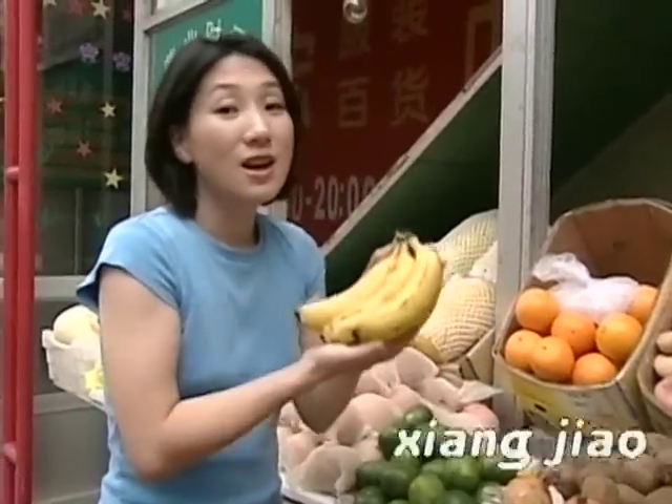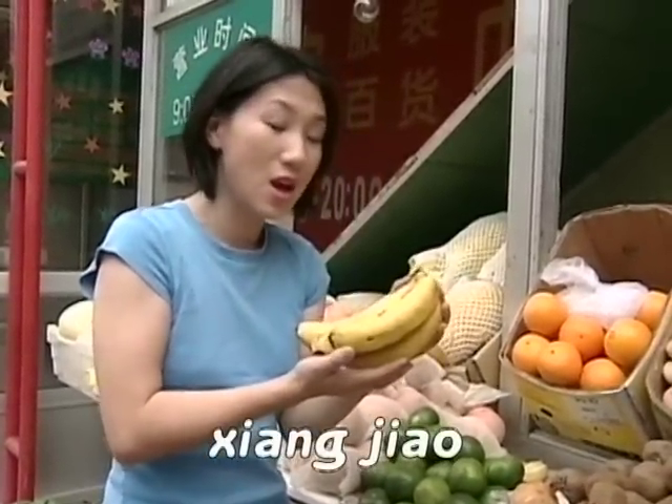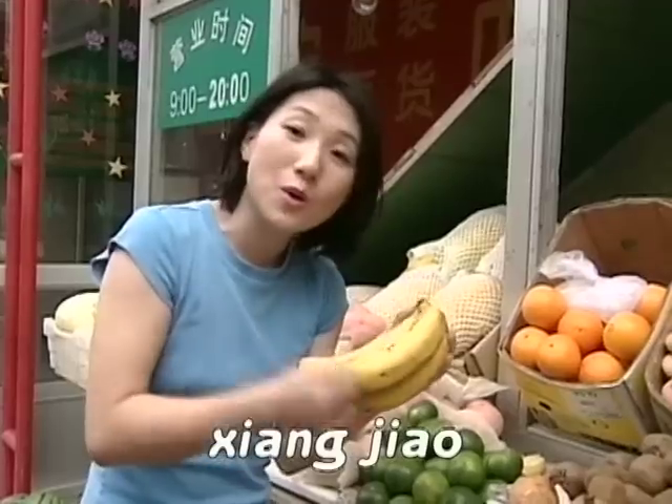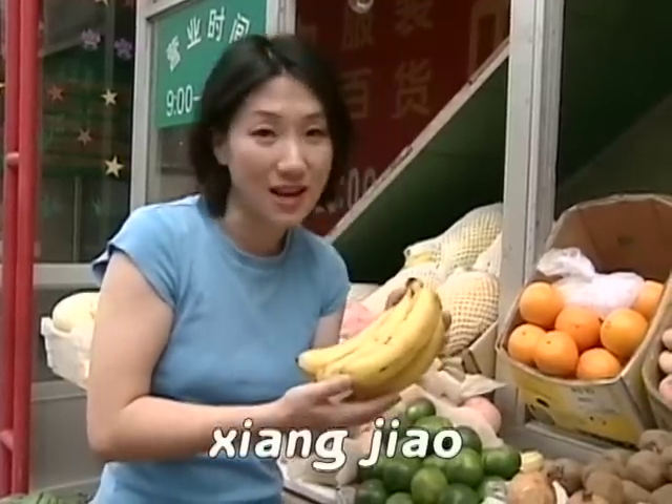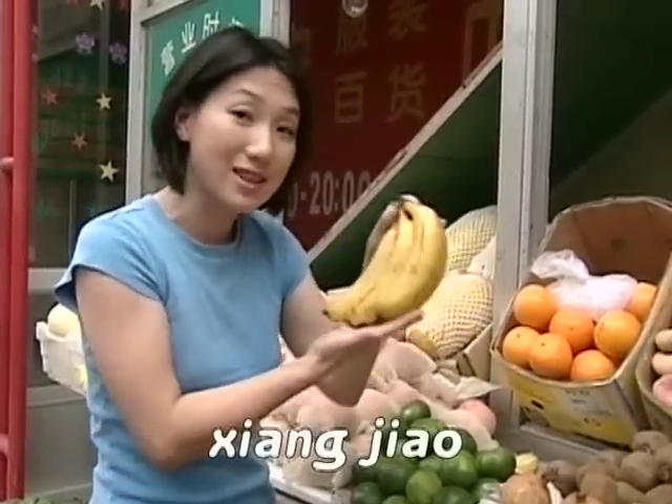This is the 香蕉. What do we say when we see the 香蕉? We peel the 香蕉. We eat the 香蕉. And these are 香蕉.